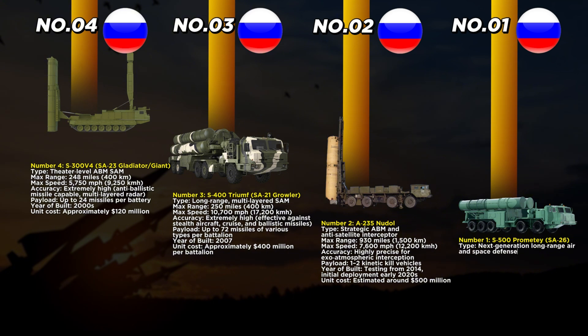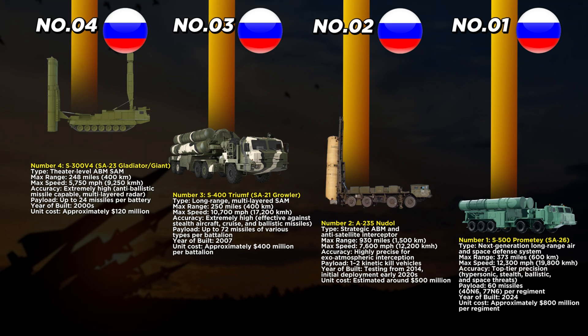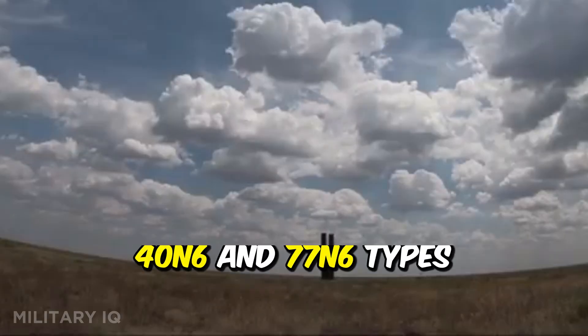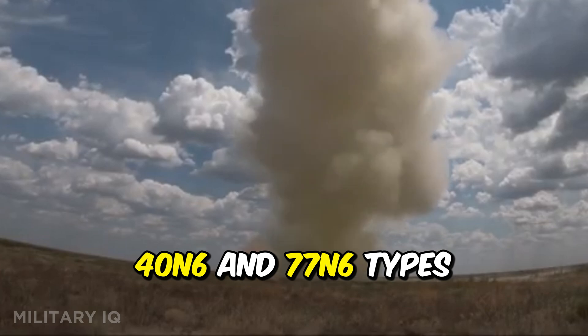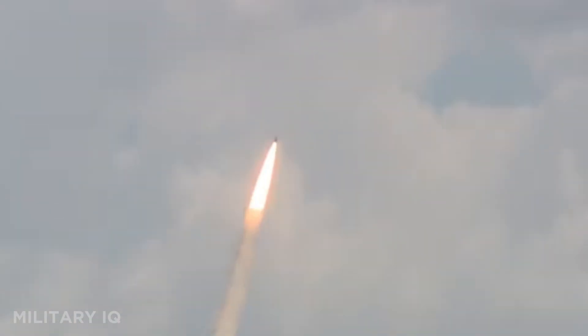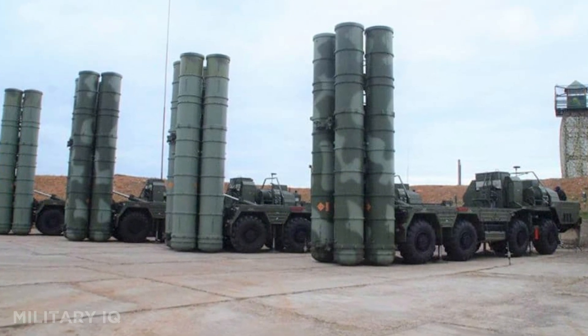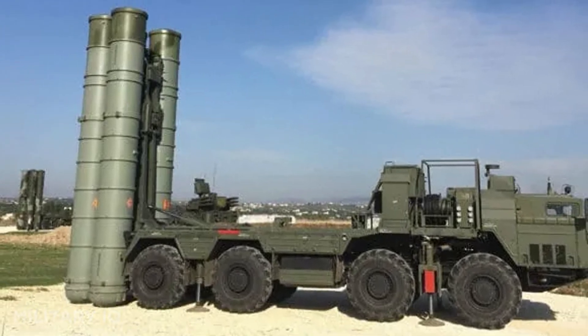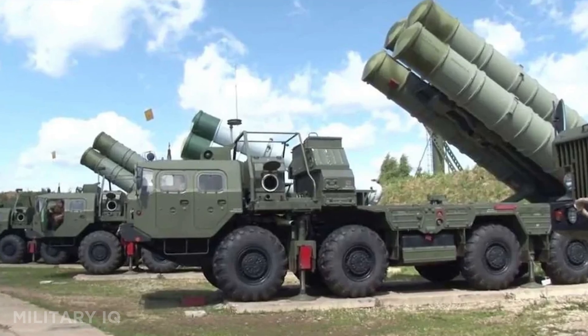Finally, at the very top is the S-500 Prometheus, the crown jewel of Russia's air and space defense network. With a maximum range of 373 miles, it can target hypersonic missiles, stealth bombers, intercontinental ballistic missiles, and even satellites. Its interceptors can reach speeds of 12,300 miles per hour, giving it the ability to strike threats faster than any system before it. The S-500 carries up to 60 missiles in a regiment, using the advanced 40N6 and 77N6 types to cover every kind of aerial and space threat. Built in 2024, its estimated cost is $800 million per regiment. The system also integrates new radar technologies to detect hypersonic glide vehicles, something almost no other country can reliably defend against, making the S-500 one of the most advanced ever built in the world.